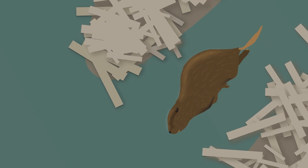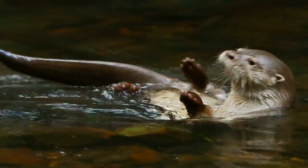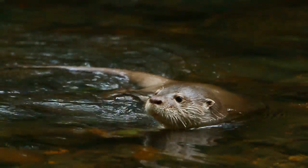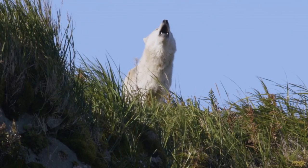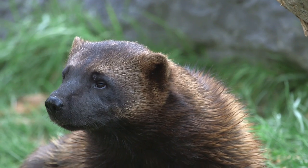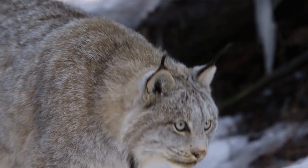Beavers are safest from predation when they're in the water or in their lodge, where their only major aquatic predator is the river otter. Out of the water, beavers are not very fast or agile, and may fall prey to wolves, wolverines, cougars, coyotes, lynx, and bears.